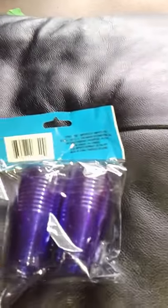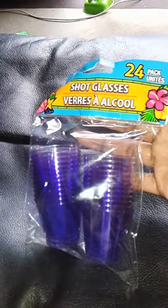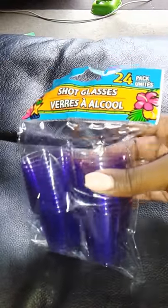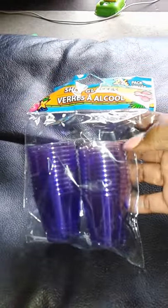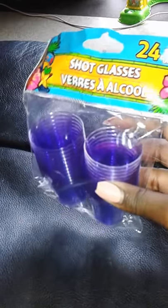Next item I got was shot glasses, because I wanted to try making jello shots. I've been looking for these for months and finally found them for a dollar. They come 24 in a pack and I got two packs.